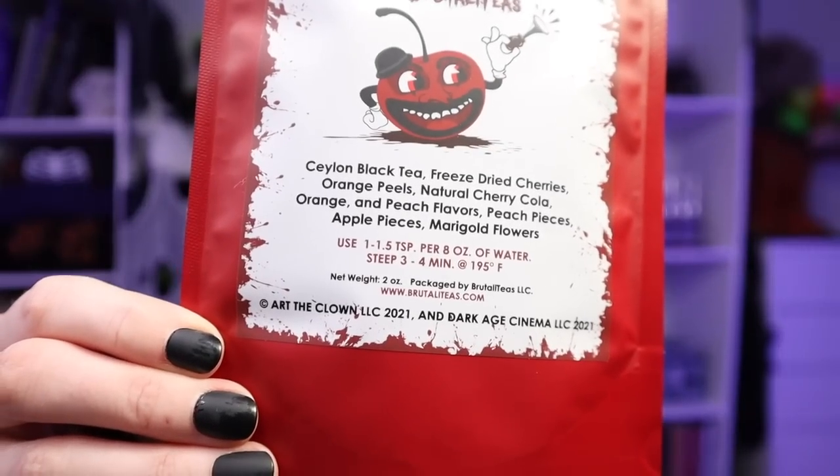This movie is an absolute must-watch for Halloween, though if you don't like gore, move on — it just has total spooky vibes for me. Let's see what's in here: black tea, freeze-dried cherries, orange peels, natural cherry cola — okay, that's interesting. Orange peach flavors, peach pieces, apple pieces, marigold flowers. There's a lot going on that I would never think to put together. It smells like cherry cola — that's the very first thing that hits me. That is bizarre.